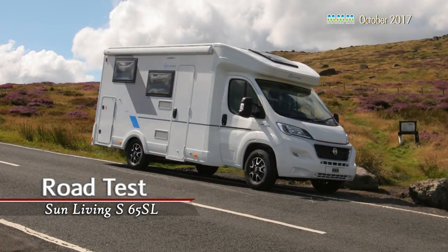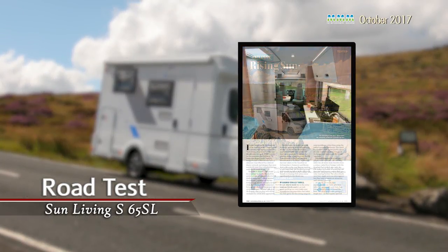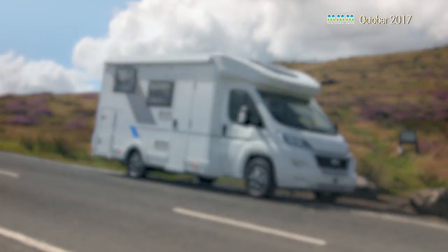Finally, we have a test of the new Sunliving S65SL, which is an entry-level twin rear bed coach-built from this up-and-coming Slovenian brand. Definitely one to watch.